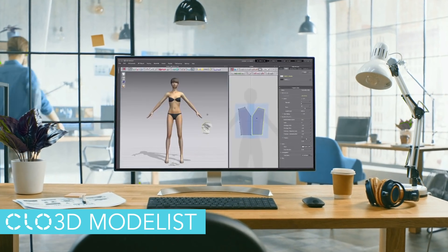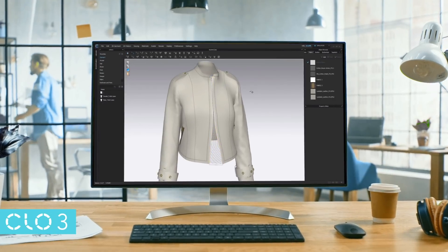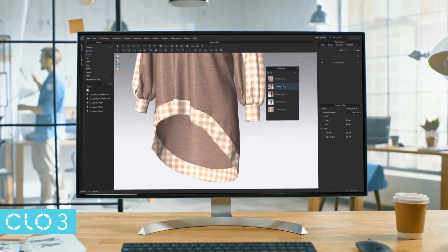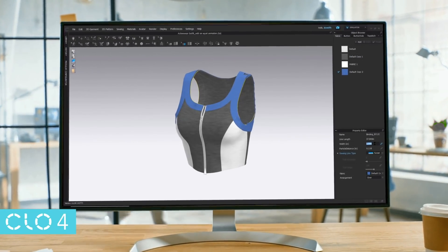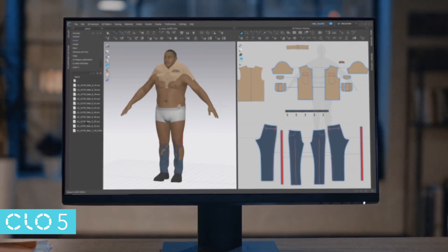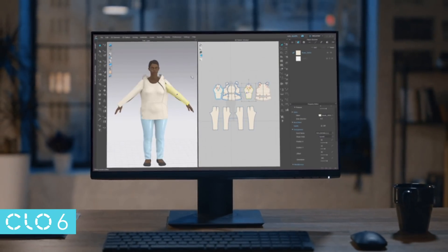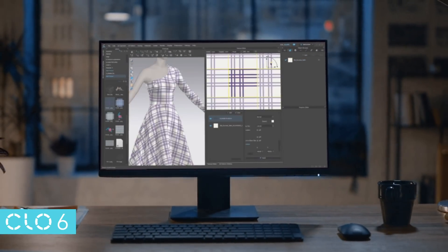11 years, 13 versions, and hundreds of new feature additions later, CLO has continued to transform the way we produce and consume garments. Born as the twin to Marvelous Designer, CLO started out with some of the same foundational features, but quickly evolved into its own unique program to meet the needs of users and the apparel industry.